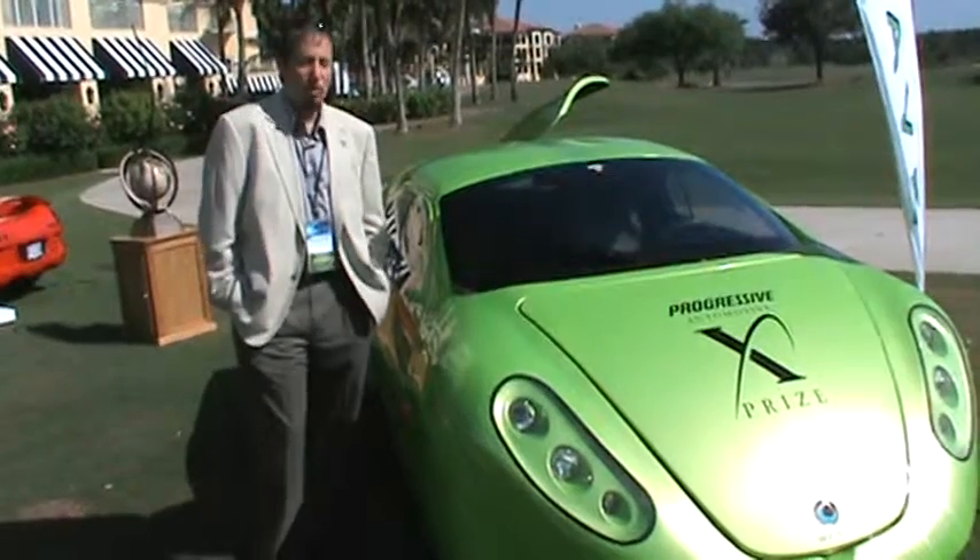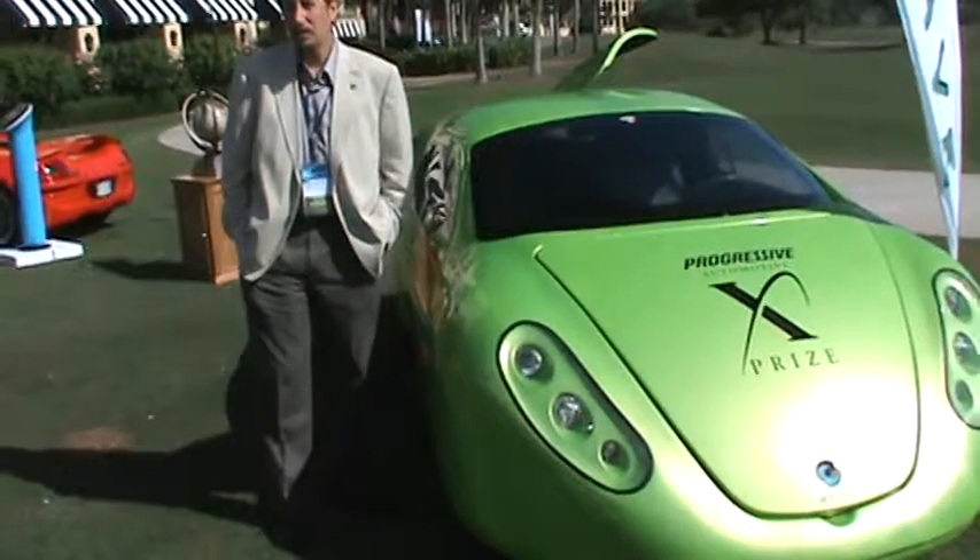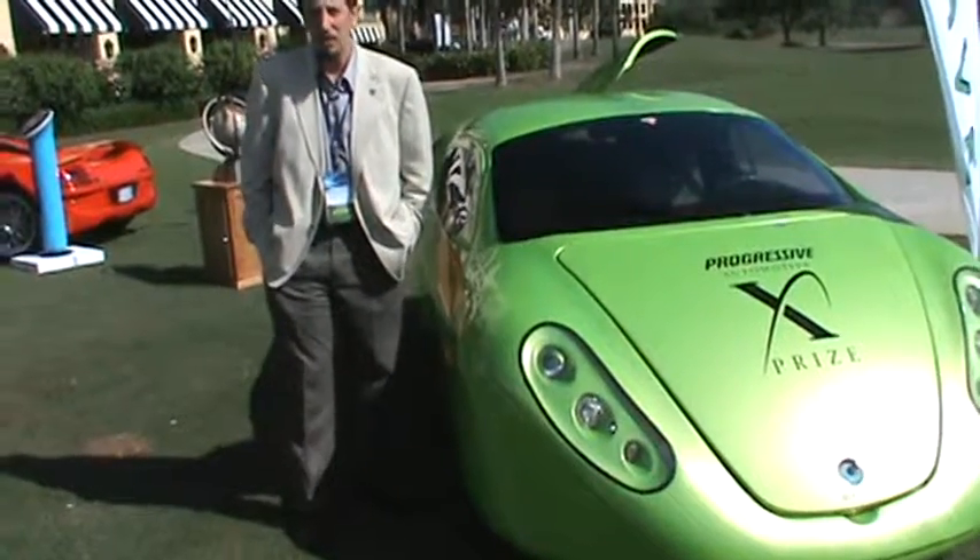It has a drag coefficient of just .157, which is insanely low. There is no other vehicle on the road that has anything close to that.